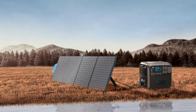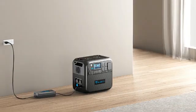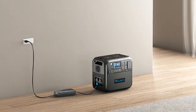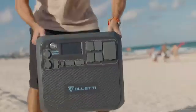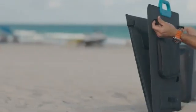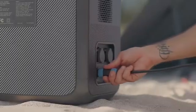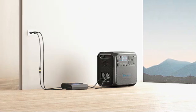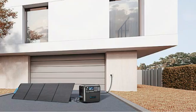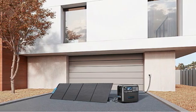You'll be hard-pressed to find a solar generator better suited for living off the grid for an extended period than the Bluetti AC200 MAX. It boasts a substantial 2,048Wh capacity, allowing you to power your whole life off it longer than most portable generators. Even better, you can daisy-chain multiple Bluetti batteries, expanding its capacity to a massive 8,192Wh — enough to power a full-sized fridge for over a day or several hours of air conditioning.